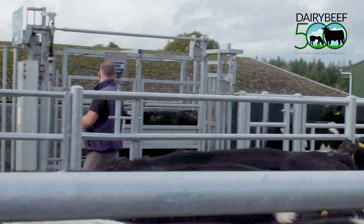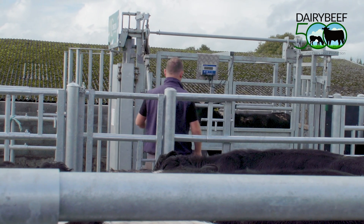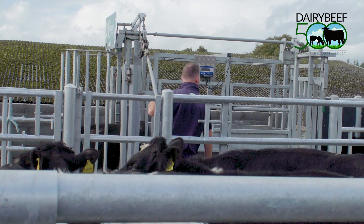Hi, I'm Sean Cummins, Dairy Beef 500 programme advisor covering the South East. When we look at the most profitable calf to beef producers nationally, one common trend tends to occur: their ability to achieve the targeted daily live weight gains for animals. We're on the farm with Peter Hannan here in Kilkenny, who's going to undertake his housing weigh-in today.